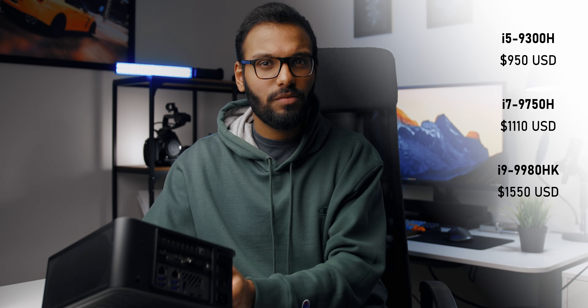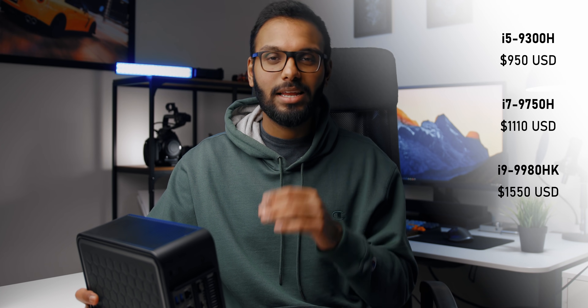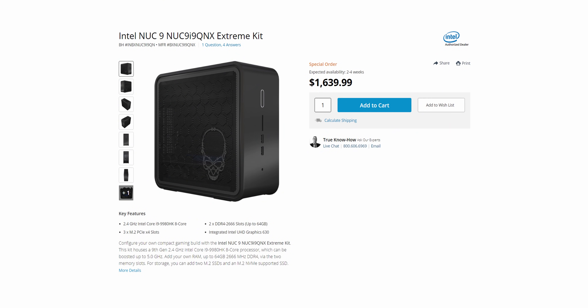The first rollout of the NUC 9 will be into Intel's Extreme kits like this one — a barebones kit that comes with a five-liter small form factor case, a 500-watt 80 Plus Platinum power supply, and a baseboard with two PCIe expansion slots. You will need to buy your own SO-DIMM memory and storage, and if you want to game you definitely need a dedicated graphics card. The price is not cheap: the i5-9300H base system runs around $950 USD, the i7-9750H is around $1,110, and the i9-9980HK 8-core 16-thread system is going to cost around $1,550.